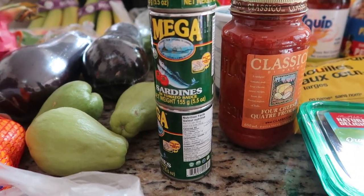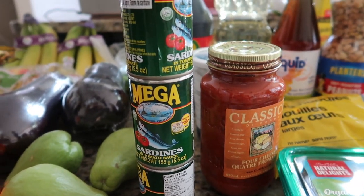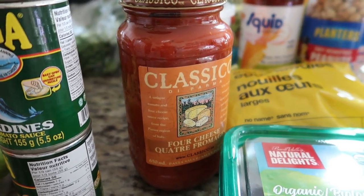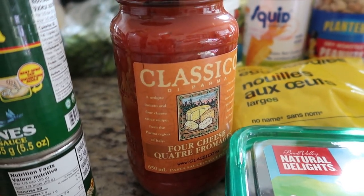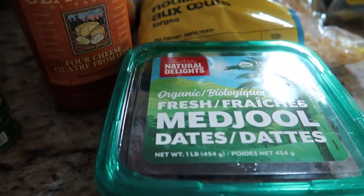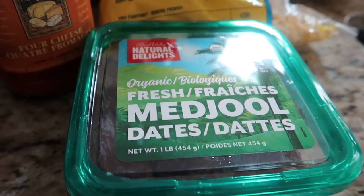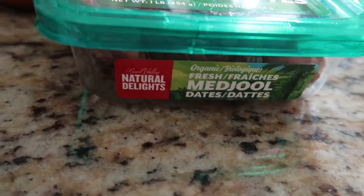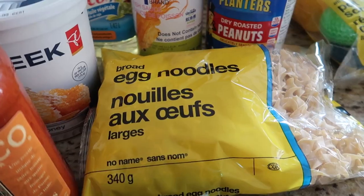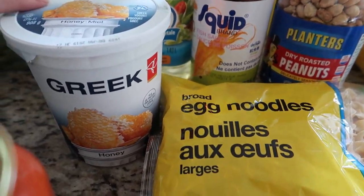Back here we have some mega sardines — this is perfect for tortang sardinas with egg and some onions. I am also gonna make my slow-cooked meatballs, so I'm just gonna use this four cheese pasta sauce. I am also trying for the first time this organic fresh Medjool dates, and this is nine dollars and ninety-nine cents.